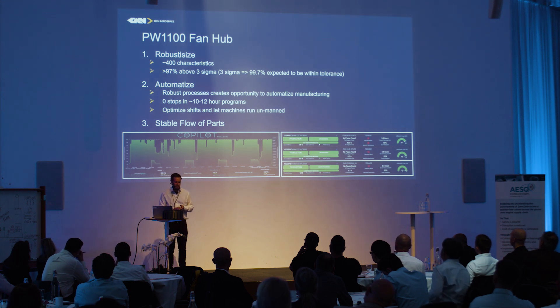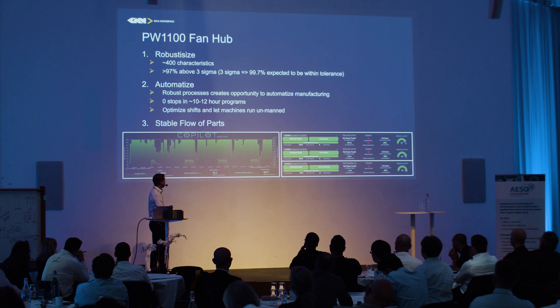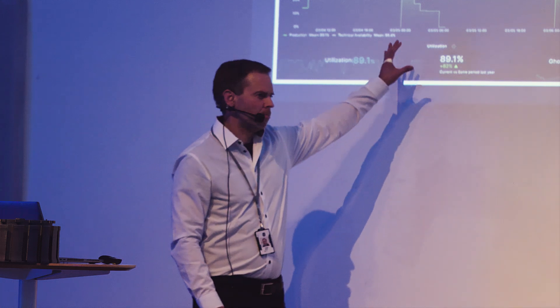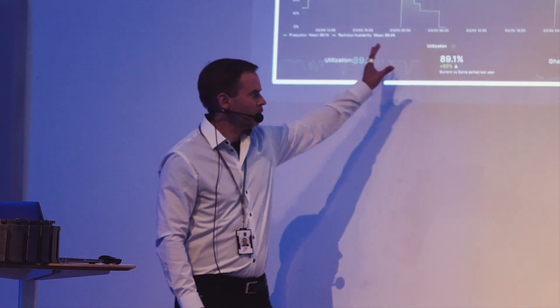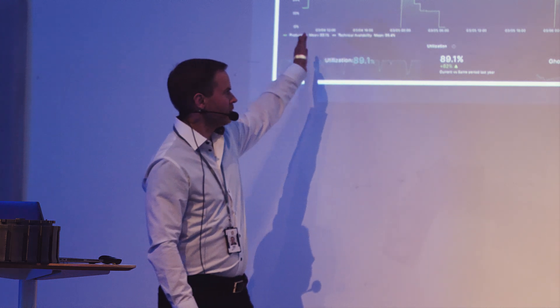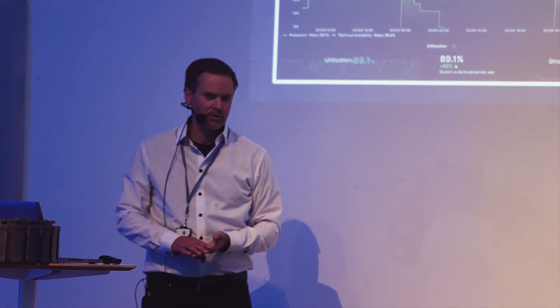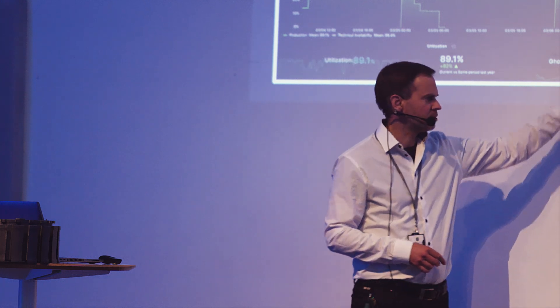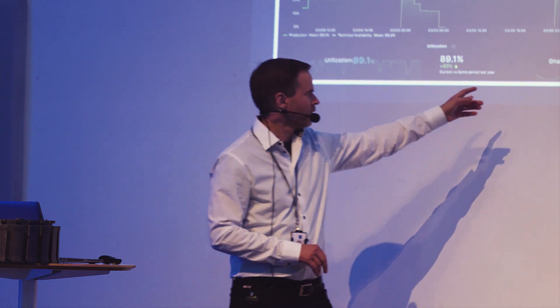With those robust processes, we can make the programs as unmanned as possible. We have all machines connected live so we can see how they perform. This machine in particular, for a certain time period, was 89.1% working — actually cutting chips. We also measure how much time we get out of the machine when no one is in the workshop. Within this time period, roughly a week, we got 47 hours of machine running when no one is in the workshop. Almost for free.